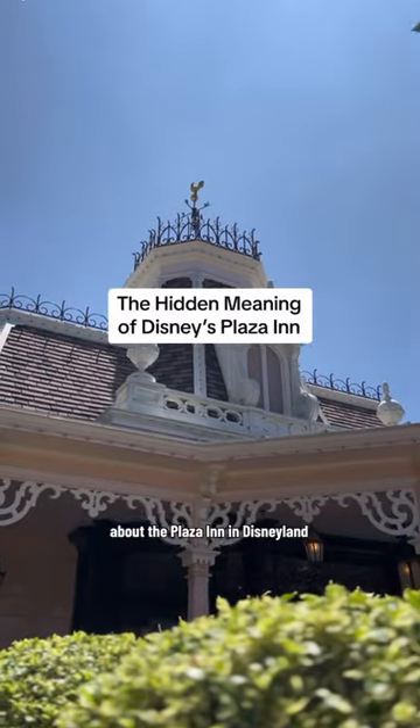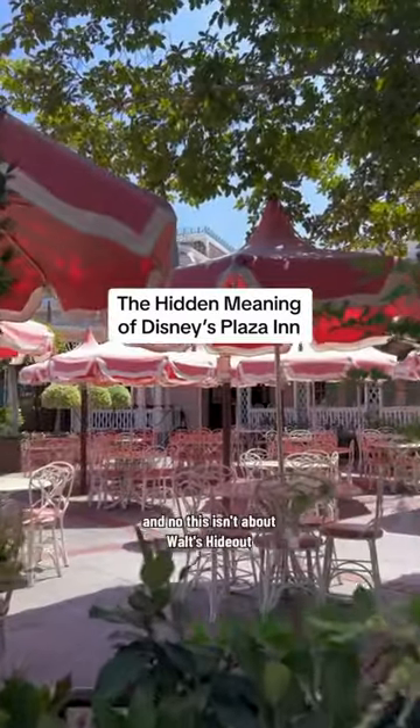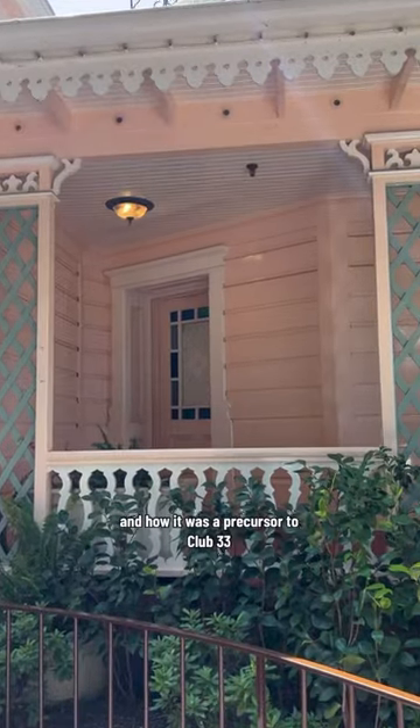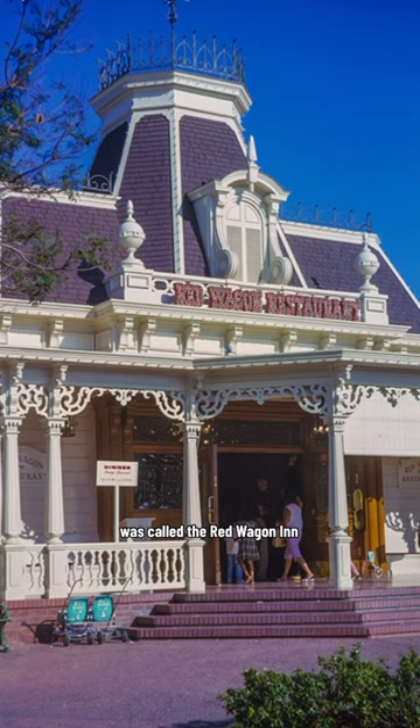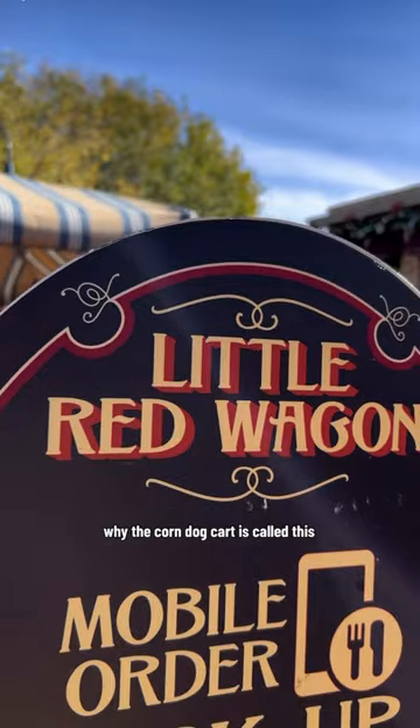I wish more people understood this about the Plaza Inn in Disneyland. This isn't about Walt's hideout and how it was a precursor to Club 33, because we've already talked about that. To tell this story, we have to go back in time a little bit to when this restaurant was called the Red Wagon Inn, which is of course why the corndog cart is called this.